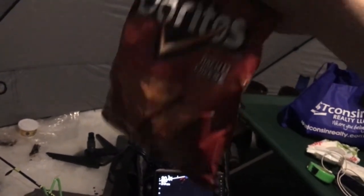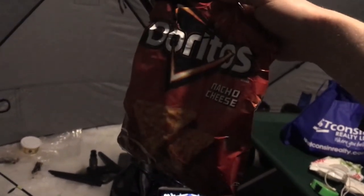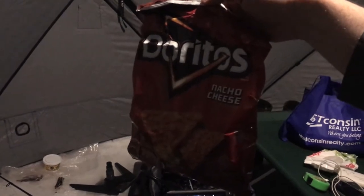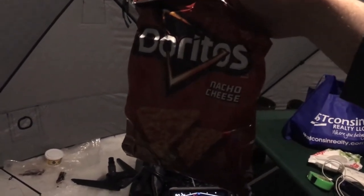This thing's about a third full still. I'm going to crush up all those chips, throw all that taco meat and all that cheese in there. I'm betting that's going to be more than enough for me to eat — it'll probably be like three meals for me. But it's going to be delicious.